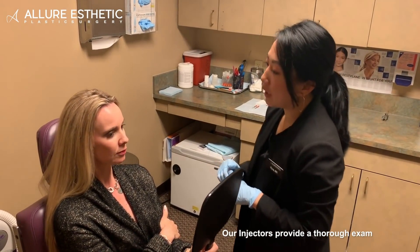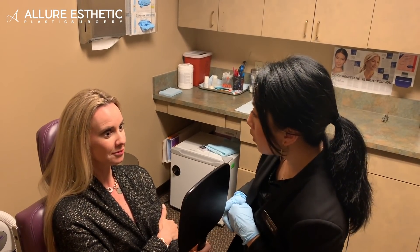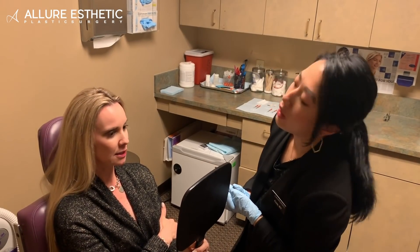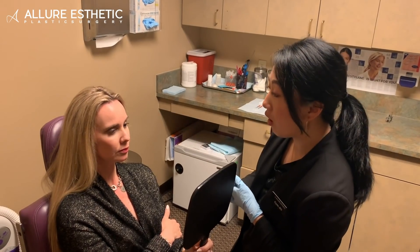Okay, we can definitely do that. Can I have you do a few movements for me? Go ahead and raise up your eyebrows. Okay, and then just relax. So it looks like — have you been treated before? Yes, I had a treatment a couple months ago. Okay, it looks like some of that is still hanging on there.